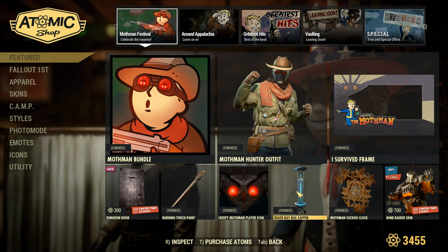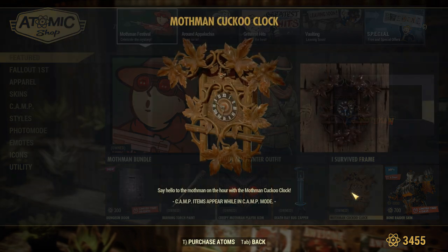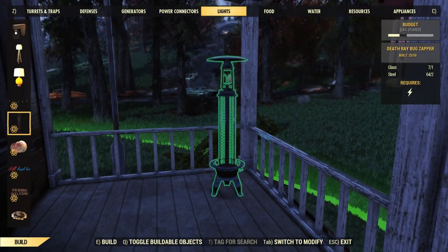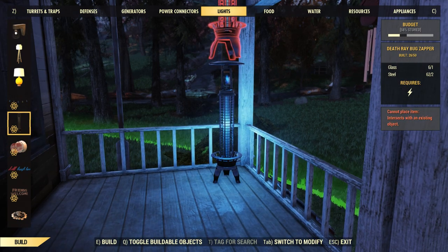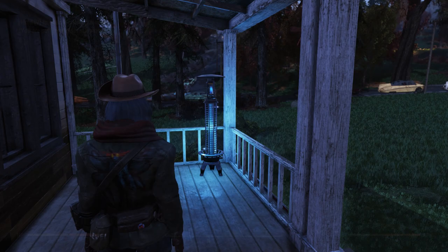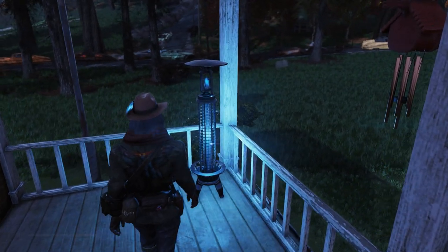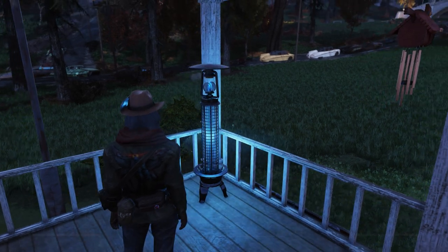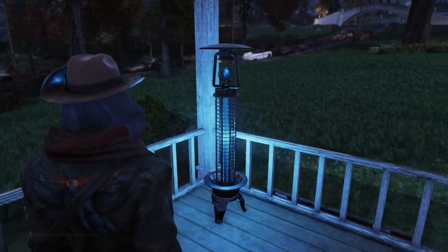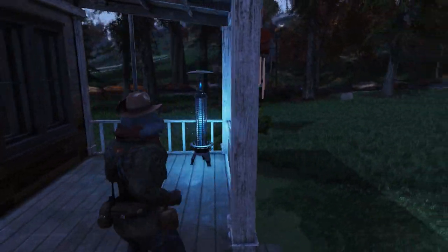Two items that are not in this bundle but that I wish were are the Death Ray Bug Zapper and the Mothman Cuckoo Clock. Over in lights you'll find the Death Ray Bug Zapper — it costs one glass and two steel, and it's actually really sick. I really like how the lighting emits off of it and it makes little zapping noises whenever a bug hits it. I would actually recommend getting that — it's super cool how the lighting folds around like that.